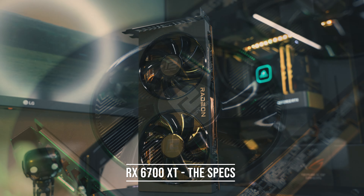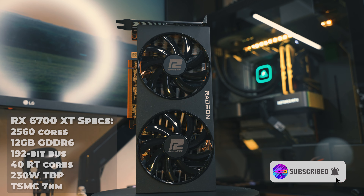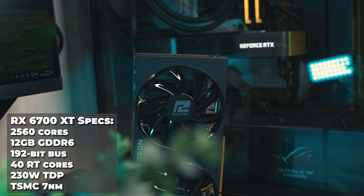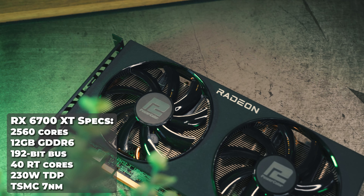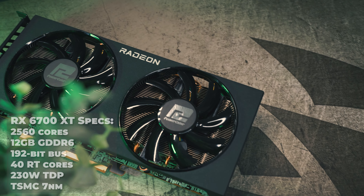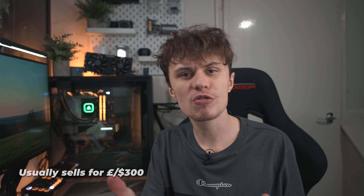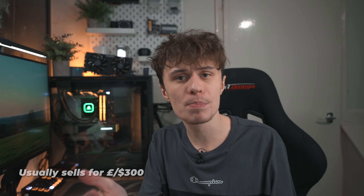The AMD 6700 XT sits in the middle of the RDNA 2 stack, featuring 2560 stream processors, 12 gigabytes of GDDR6 memory running through a 192-bit bus, and like the rest of the RDNA 2 graphics cards it's built on the TSMC 7nm node. Usually the 6700 XT in 2023 goes for around the £300 or $300 mark, which naturally makes it one of the more competitively priced graphics cards on the market.